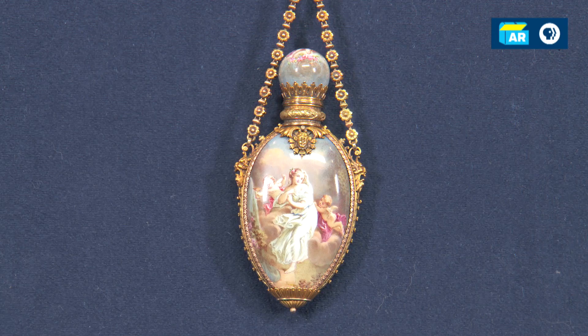In the portrait, where was she wearing it? Around her neck. She was wearing it around her neck. How interesting, because that's not where it should be. Really? It is a scent bottle.